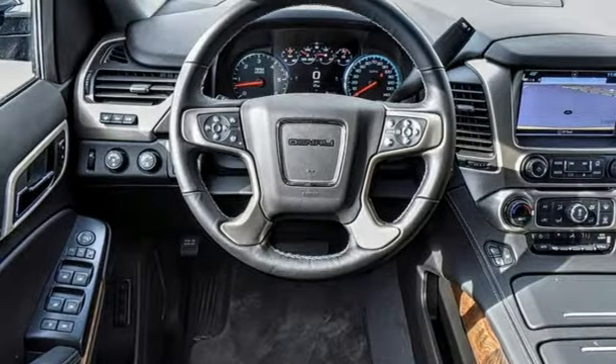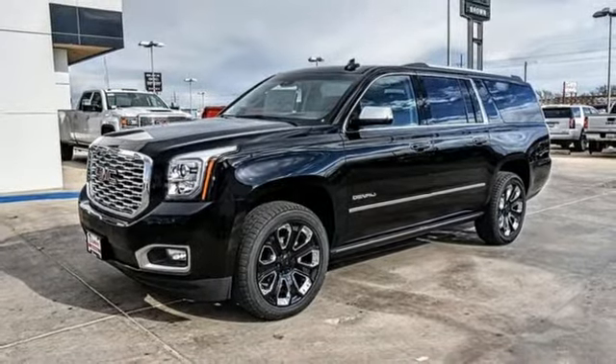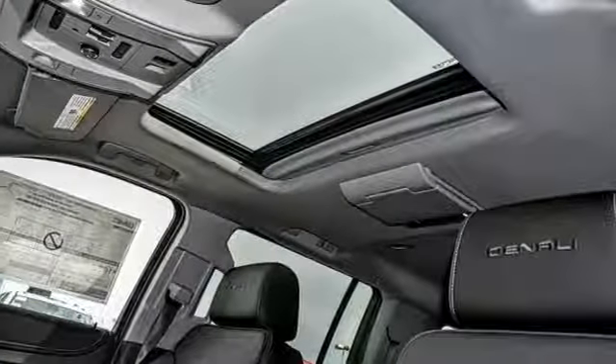Streaming audio, hands free lift gate, doors and push button start proximity key, and heated and ventilated leather bucket seats.